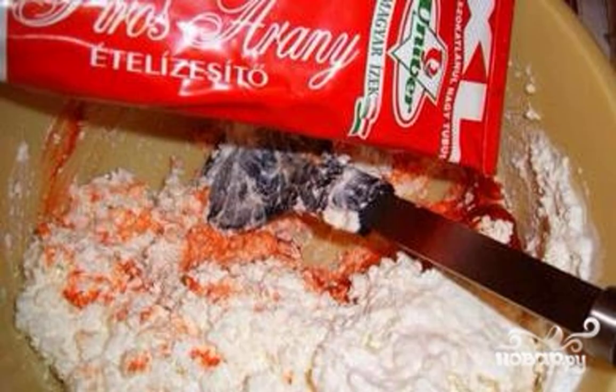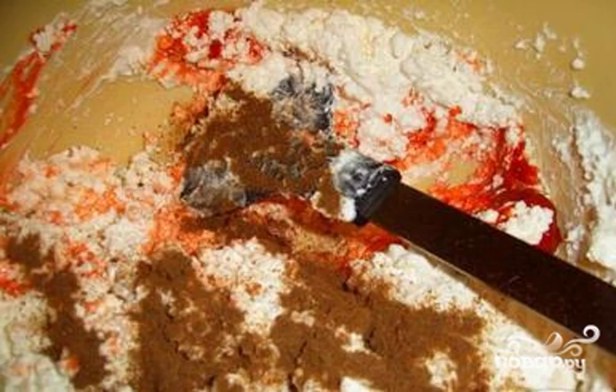Try it: you grind cottage cheese with paprika, garlic, add pepper, sour cream, butter, cumin.